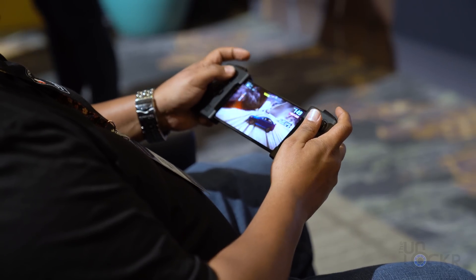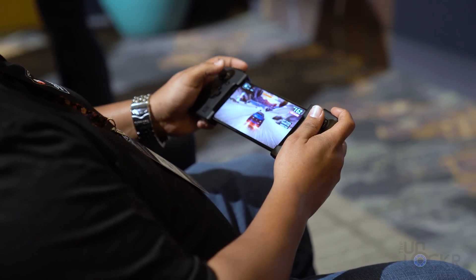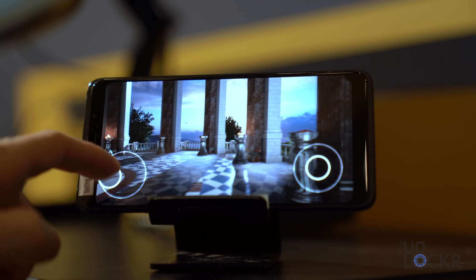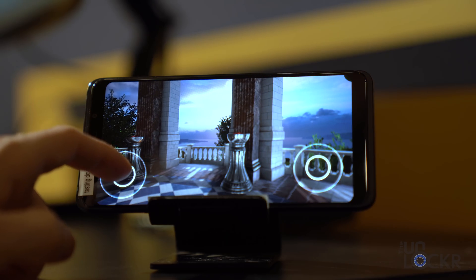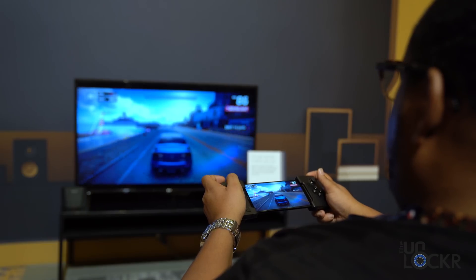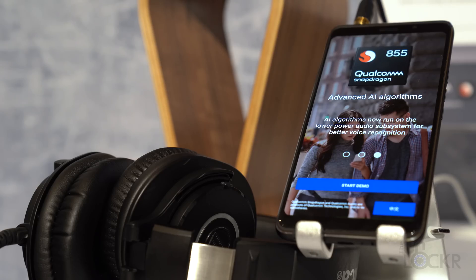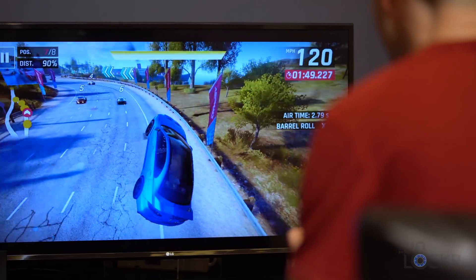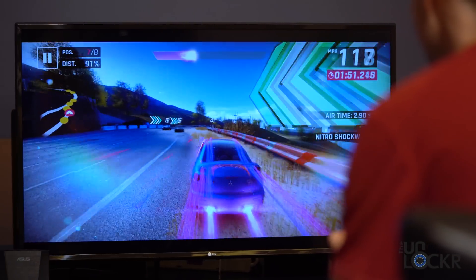Mobile gaming is bigger than ever, and the Snapdragon 855 processor takes things to the next level, bringing true HDR gaming with elite gaming powered by the Qualcomm Snapdragon 855 chipset. That means you're getting Vulkan 1.1 support, physical-based rendering, and support for aptX Adaptive — which means higher than CD audio quality playing at lower frequency. So you're getting clean audio, great gaming, and combining all that with the power of the 855 processor, you can't go wrong.